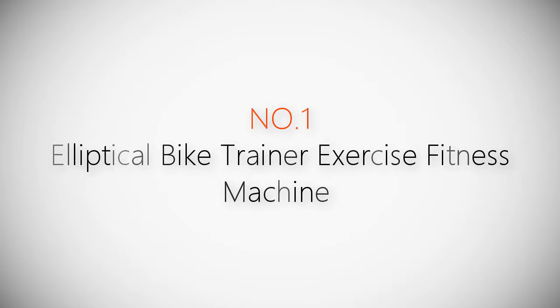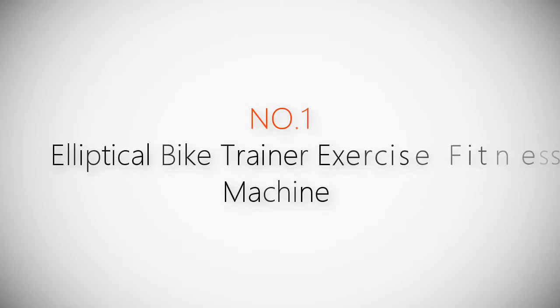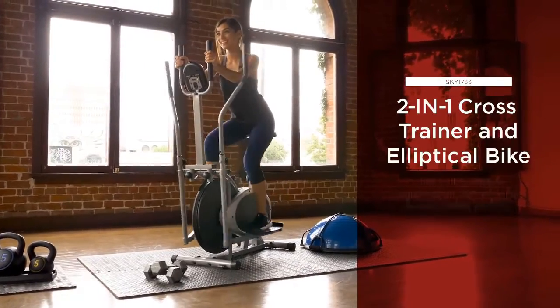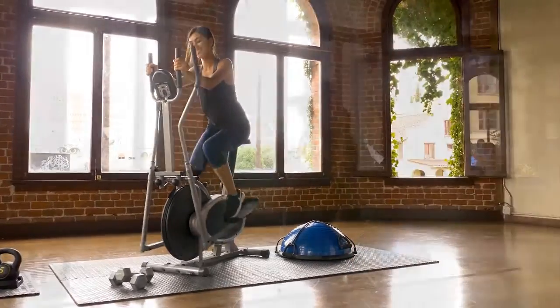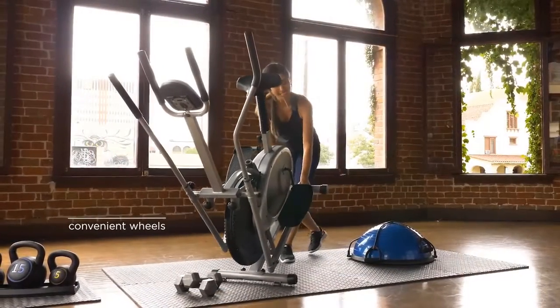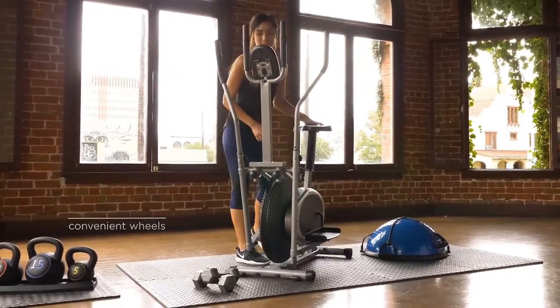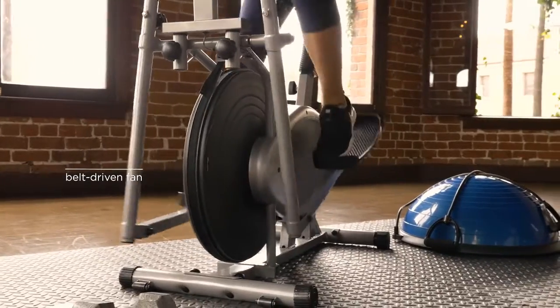Product number one: the most popular elliptical bike trainer exercise fitness machine. Take great strides towards your fitness goals with Best Choice Products' two-in-one cross-training elliptical bike. Constructed of a lightweight steel frame and convenient wheels, this elliptical bike is tough enough for any session anywhere.